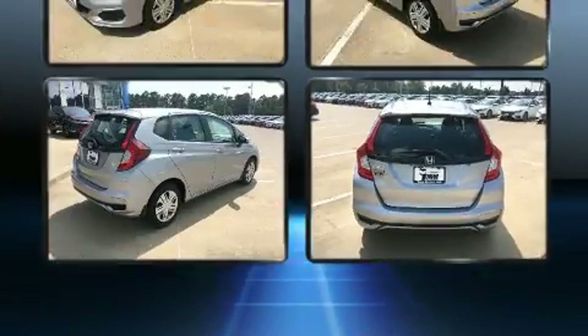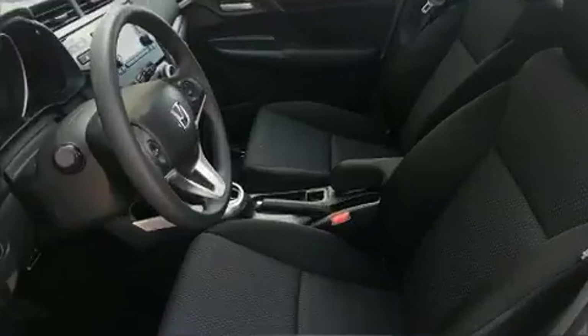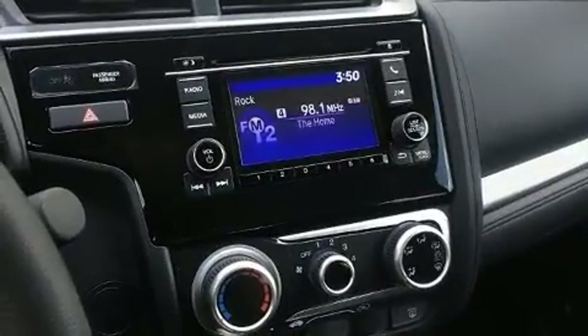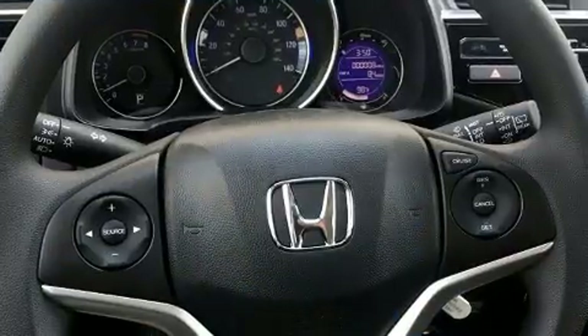It distinguishes itself from the competition with features such as one-touch window functionality, a tachometer, rear wipers, and remote keyless entry. Storage solutions are integrated throughout the interior, demonstrating thoughtful attention to detail.